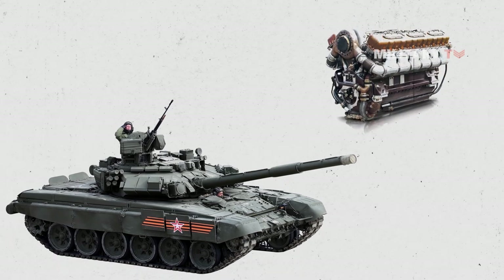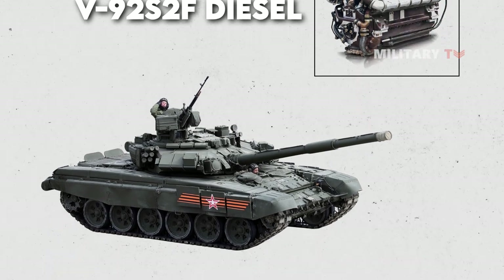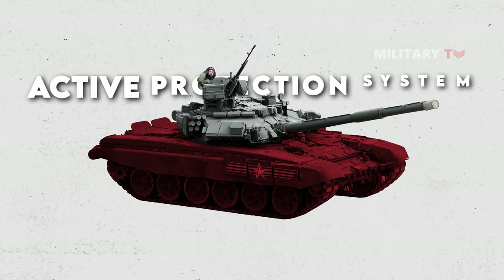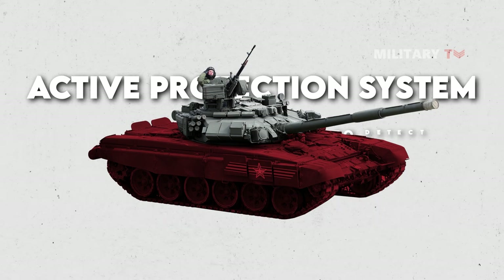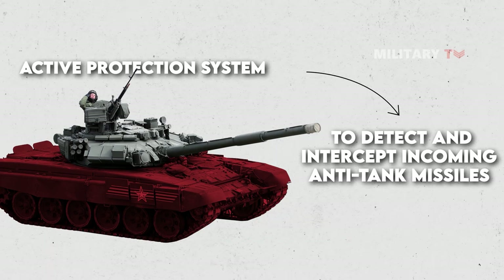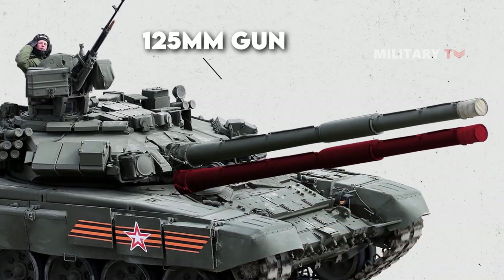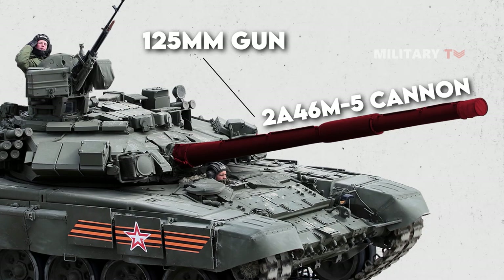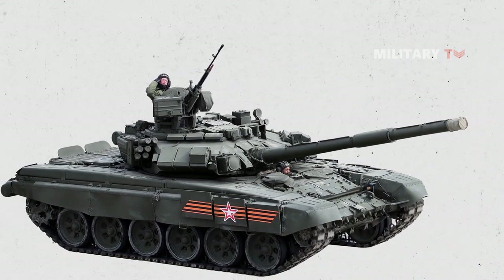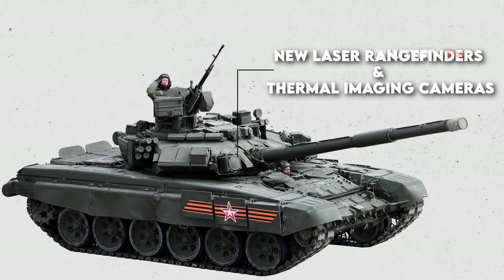In recent years, Russia has continued to upgrade the T-90. It is equipped with a V-92 S2F diesel engine, which provides more power and better fuel efficiency. The armor has been enhanced with new composite materials and an active protection system, or APS, designed to detect and intercept incoming anti-tank missiles. The main gun has also been upgraded — the original 125mm gun replaced with the 2A-46M5 cannon, which has a longer barrel and improved accuracy. The fire control system has been updated with new laser rangefinders and thermal imaging cameras.